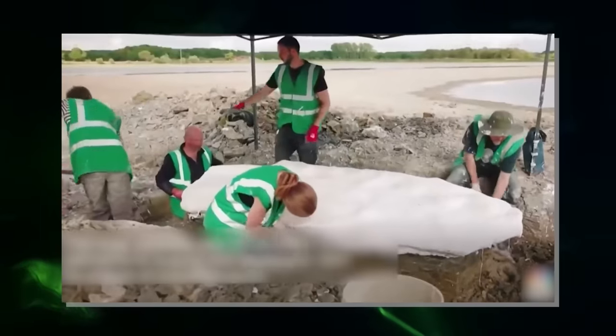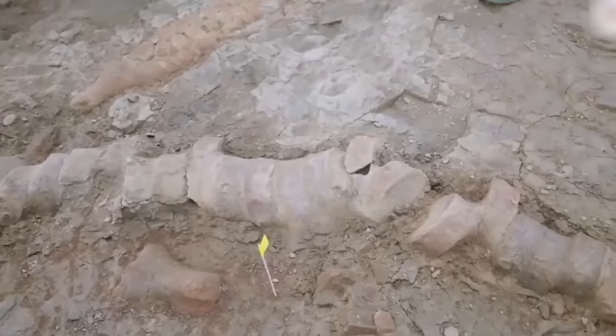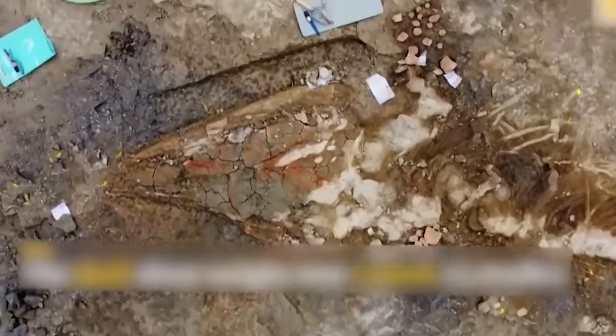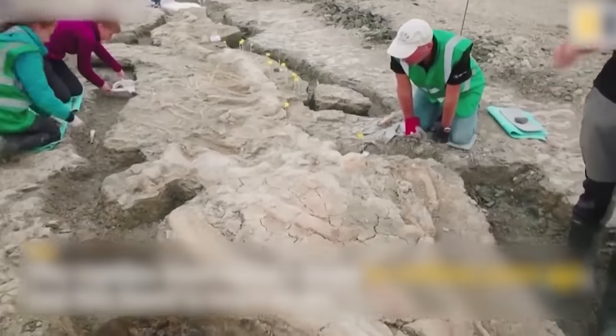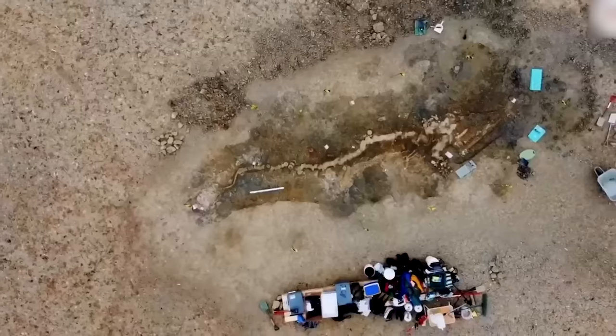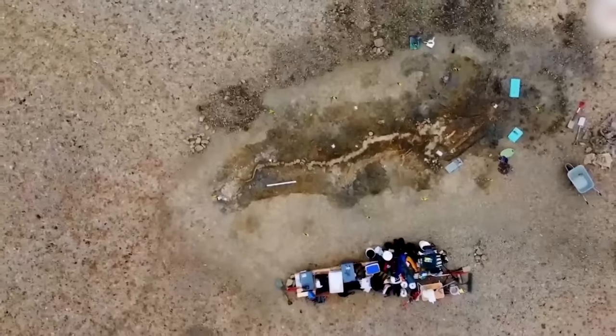Its discoverer, Joe Davis, explained that while working in the reserve in February 2021, he saw a strange structure on the ground protruding from the mud, the appearance of which suggested that it was of an organic rather than mineral nature. By clearing the structure, he identified bones. Shortly after this, paleontologists were notified to carry out excavations at the site.